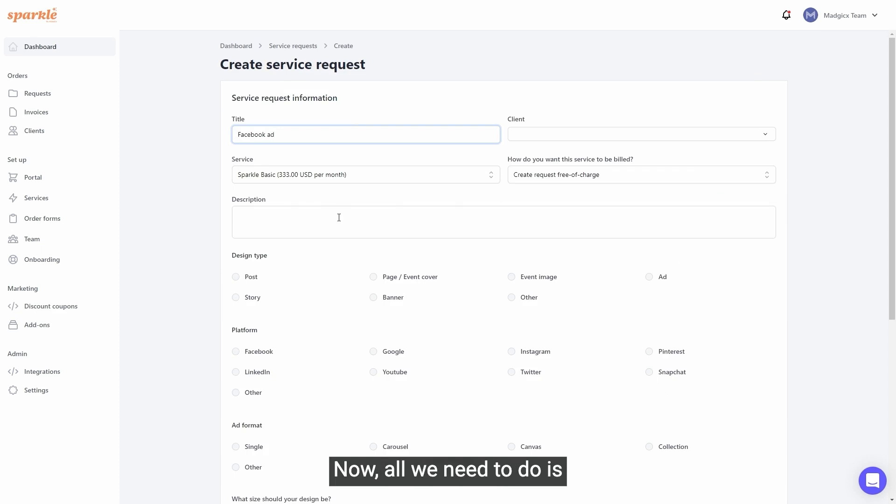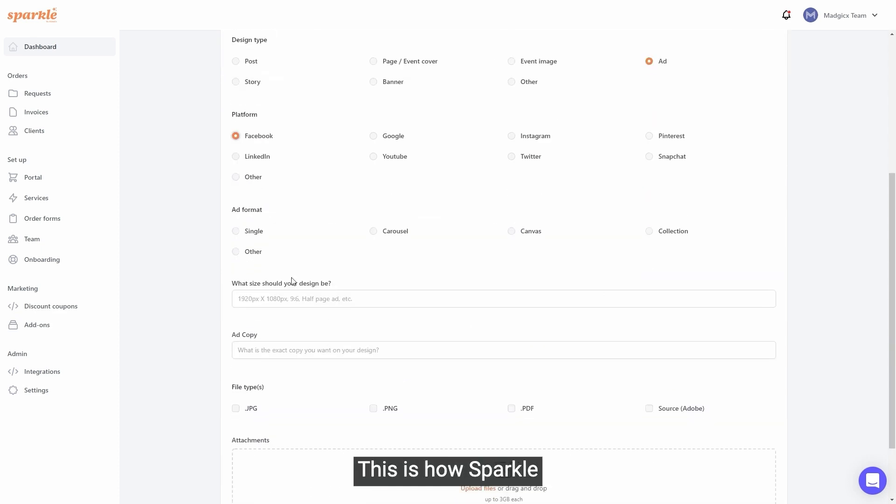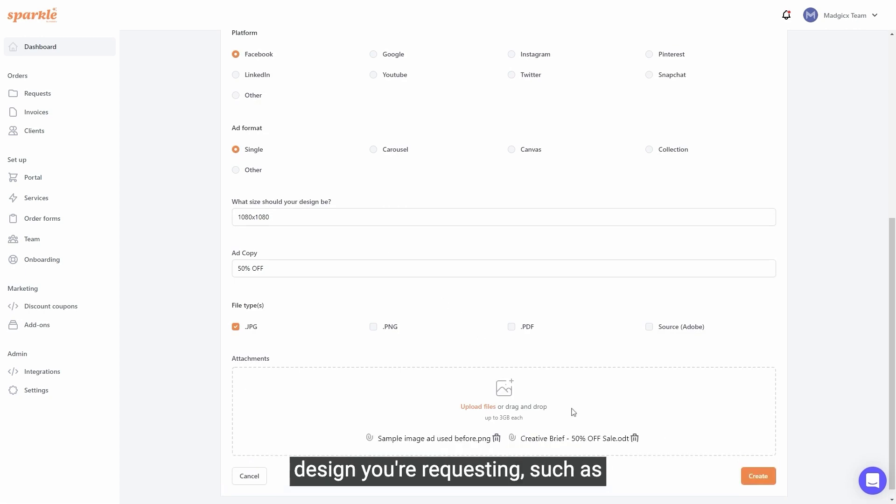Now, all we need to do is fill out this form with all the information we want to send to the Sparkle team. This is how Sparkle designers will know exactly what we want them to do. At the bottom of the page, you can attach any file relevant to the design you're requesting, such as design samples you want to model, your brand logo, and so on.